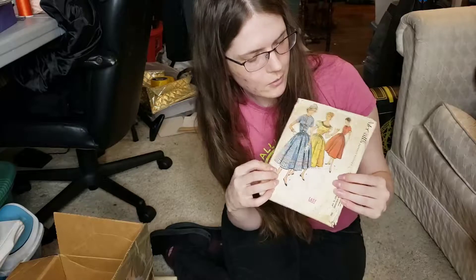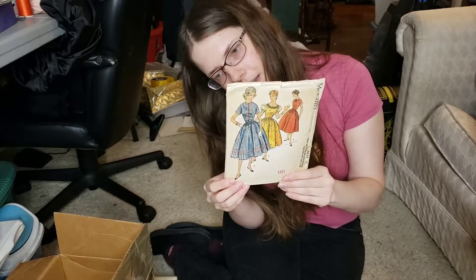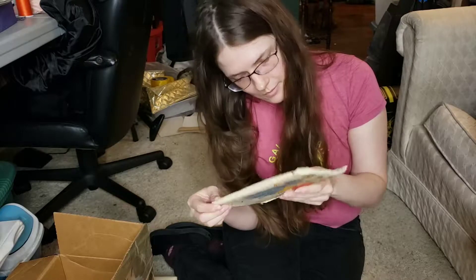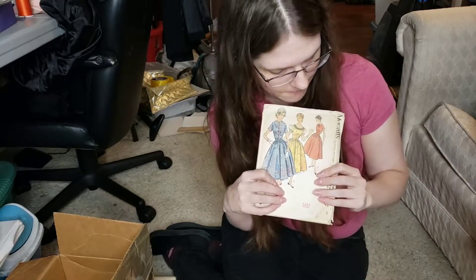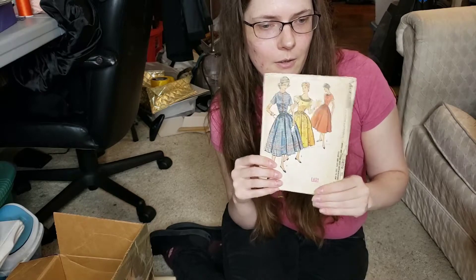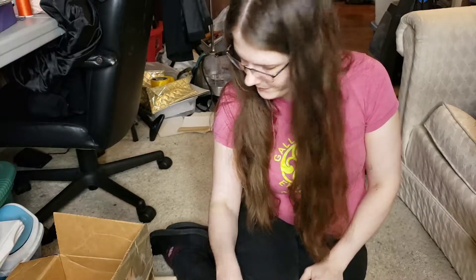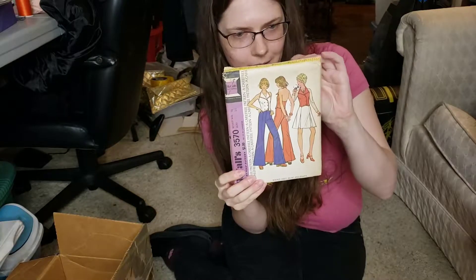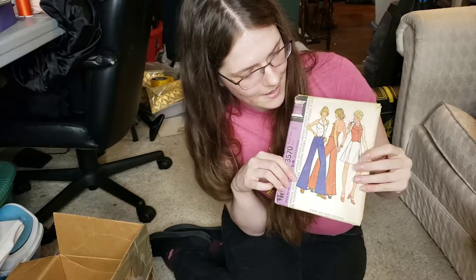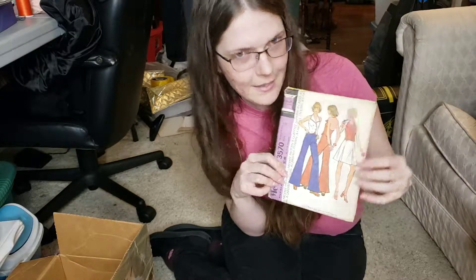This is going to that Dior new look kind of shape from 1956 — very poof skirt, very fitted top, obviously some sort of girdle or crinoline underneath. I found all of the 70s! This one is like Cher everyday wear from 1973 — your halter top vest, wide leg pants, cute little stripey thing. Classic 70s, 3570.